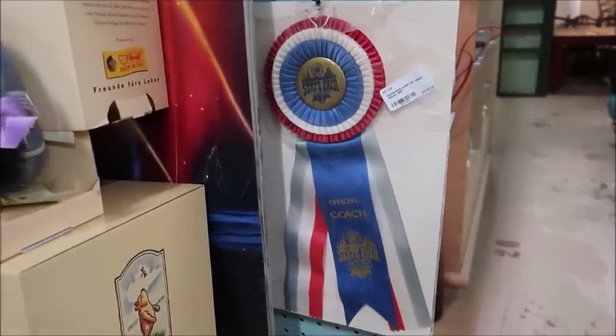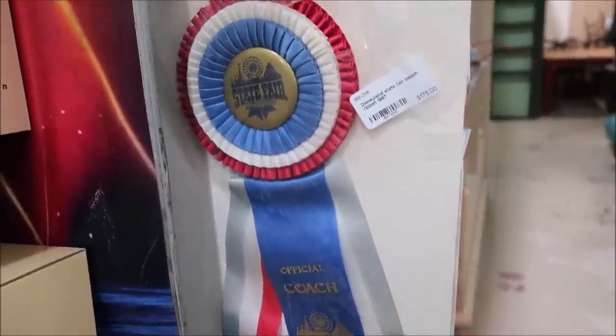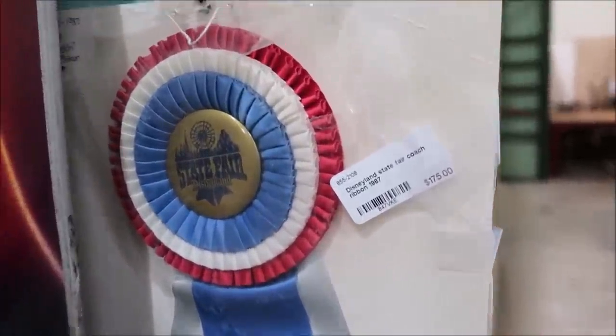Also take a look at this State Fair ribbon from Disneyland — the official couch. $175 for this, and it's from 1987. If you could walk out of here with one item, what would it be? I mean, we're not even halfway done. I just wanted to take a second and reflect on what amazing treasures these are.